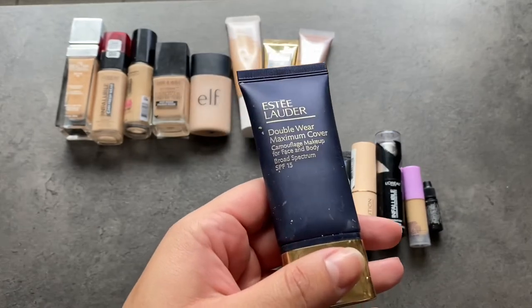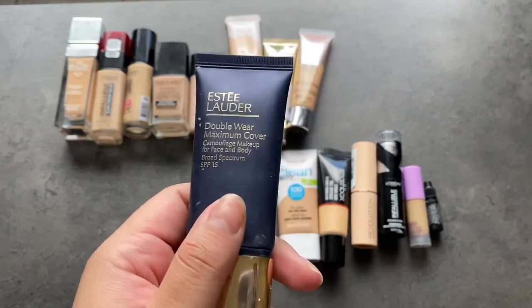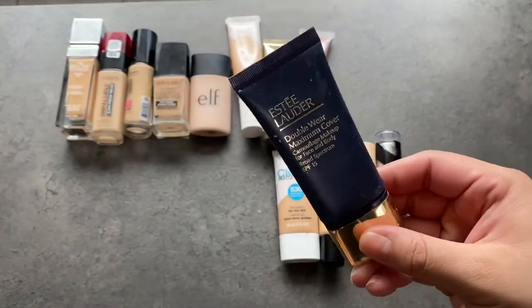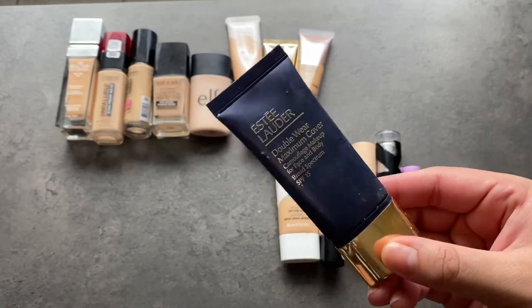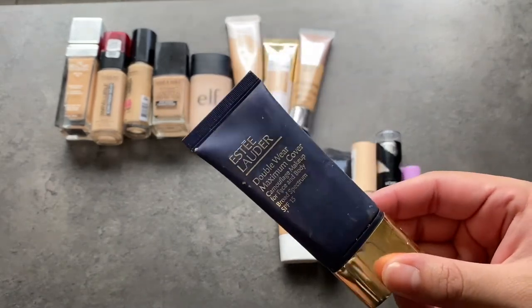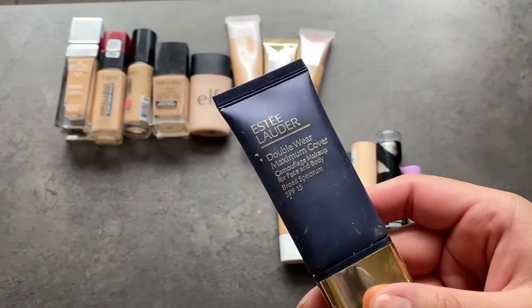This is my Estee Lauder Davor Maximum Cover. I like mixing this with other foundations when they need a little boost of coverage. This product's coverage is insane — it'll cover everything. I just kind of keep this for mixing purposes. Definitely going to be keeping it.